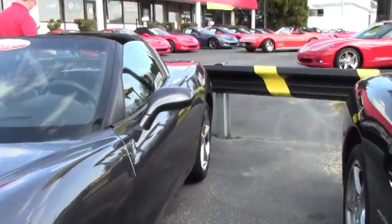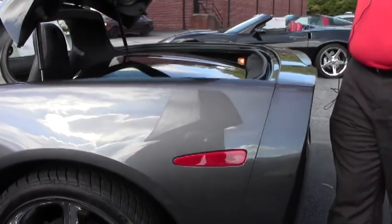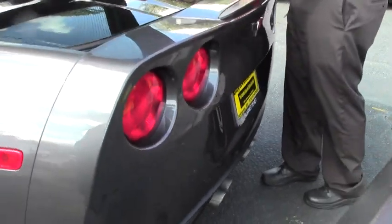This is a 3LT Corvette, meaning that it does have both power seats, power everything — doors, locks, windows — and heated seats as well. This car also has the six disc changer.